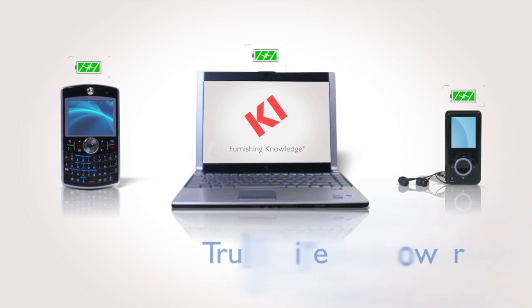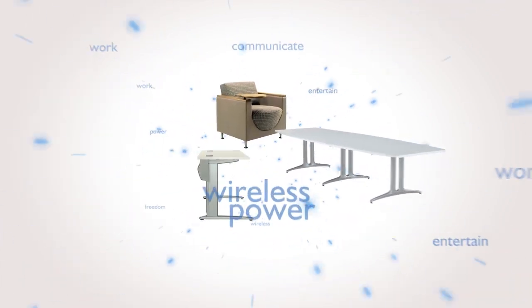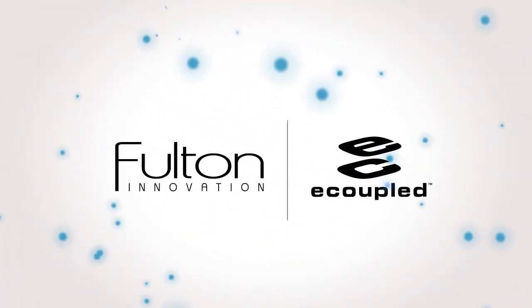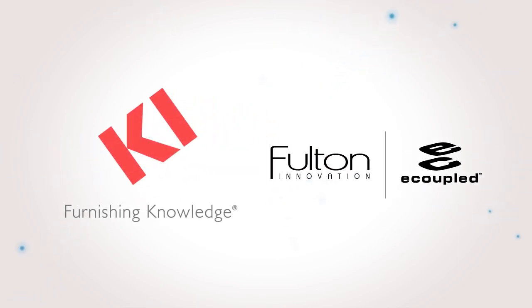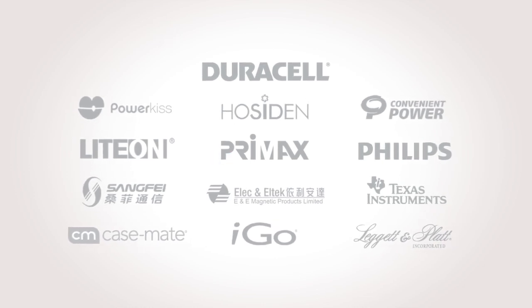Wireless power — the ability to recharge your portable electronic devices simply by placing them on a KI furniture surface. Partnering with Fulton Innovation, KI uses safe, practical e-coupled technology to power a wide range of devices and brands.